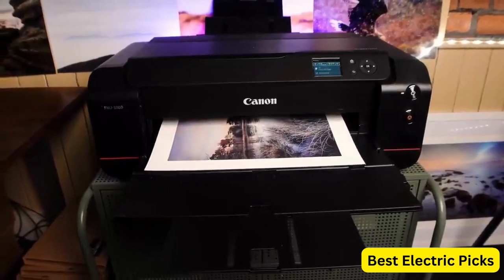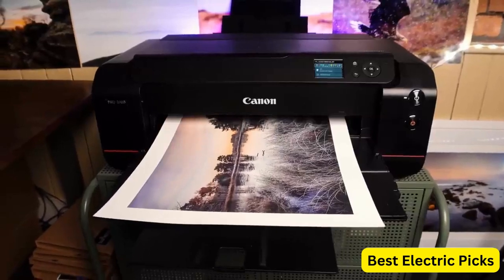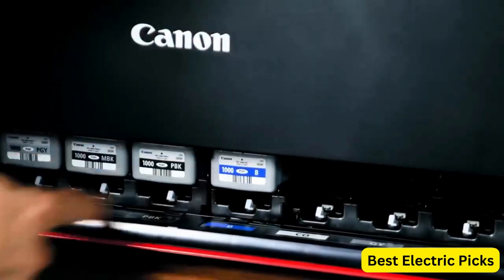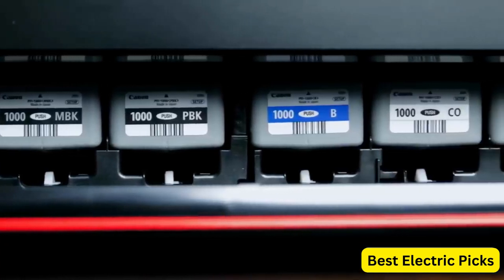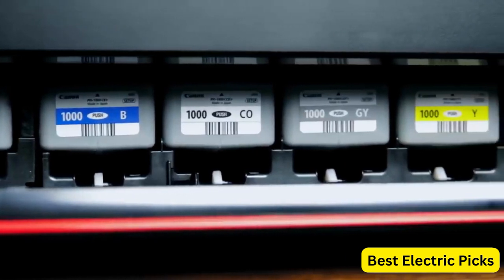When it comes to preserving your precious memories, a high-quality photo printer can make all the difference. Whether you're a professional photographer or an avid hobbyist, finding the best photo printer is crucial to ensure your images come to life with exceptional detail and vibrant colors.